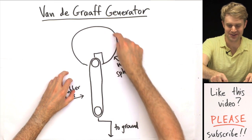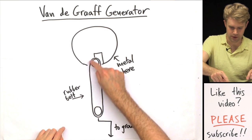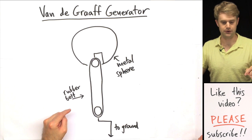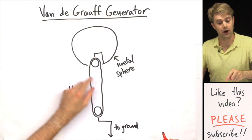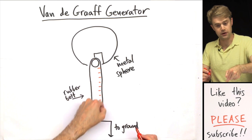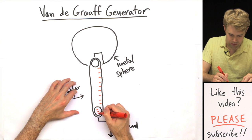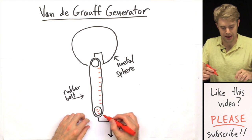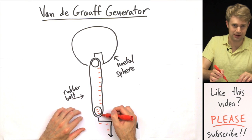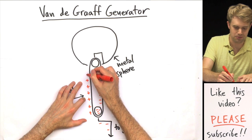Here's how it works. There's a metal sphere, but what you probably didn't see is the other components. There are two rollers and a rubber belt that moves between them. Up on the top roller, electrons are moving into the belt — the top roller is able to give up its electrons to the belt. So the belt becomes negatively charged, and this charge moves down because the belt is moving in that direction. When the belt with a negative charge gets to the lower roller, the charge comes off the belt and accumulates on the lower roller, getting really negatively charged there.